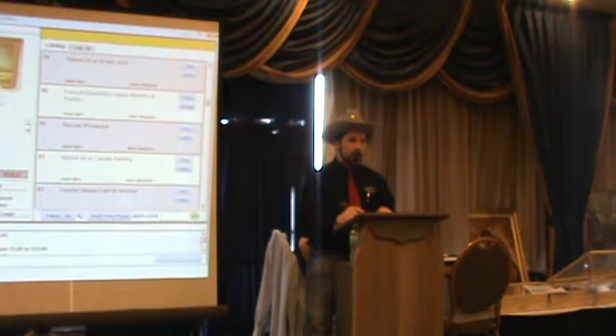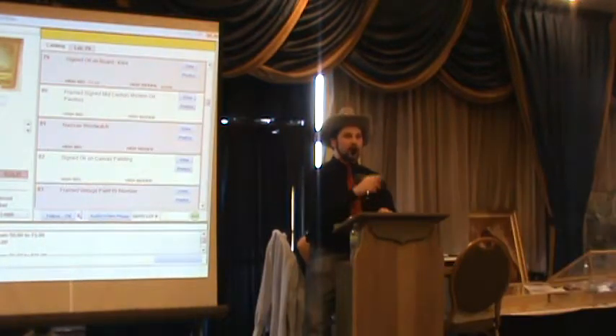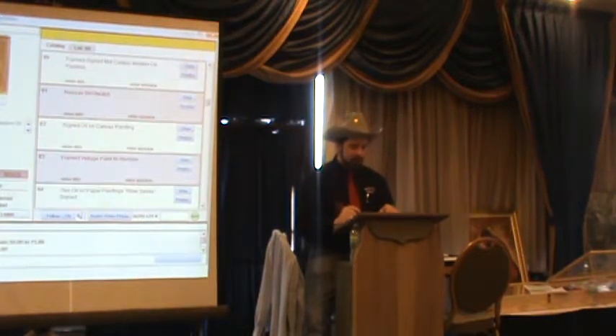Lot 79 bidding: opening at $25, moving to 50, 75, 100, 125, 150, 175, 200, 225. Looking for $250. Sold at $225 to bidder number 77. $225 to 77.